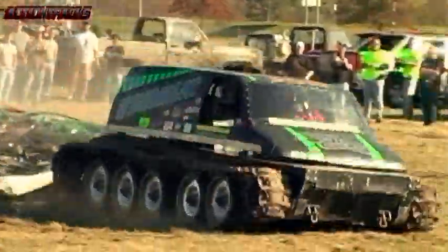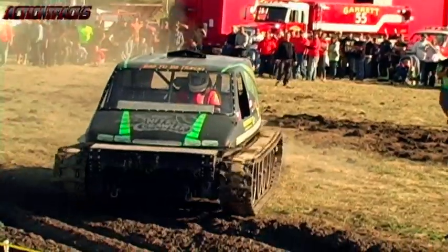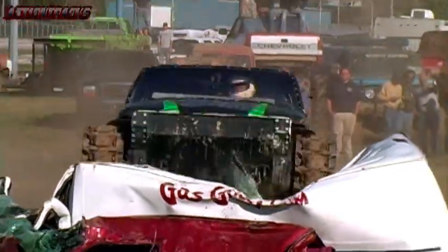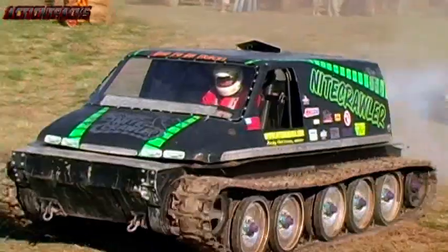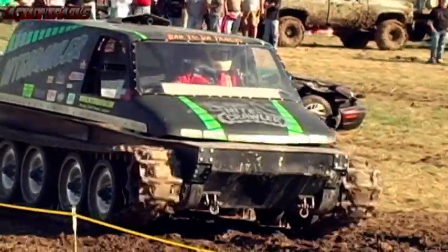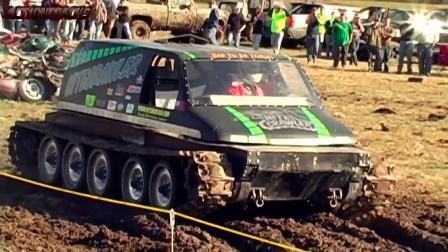Hoffman's got a 468 cubic inch Chevy on alcohol in the rear engine bay of the Nightcrawler tank. It's a Chevy Astro body style. Suspension or not, still a bone-jarring landing in a tank truck. And it looks like Andy Hoffman's going to take on the deep pit that has conquered every other competitor today.